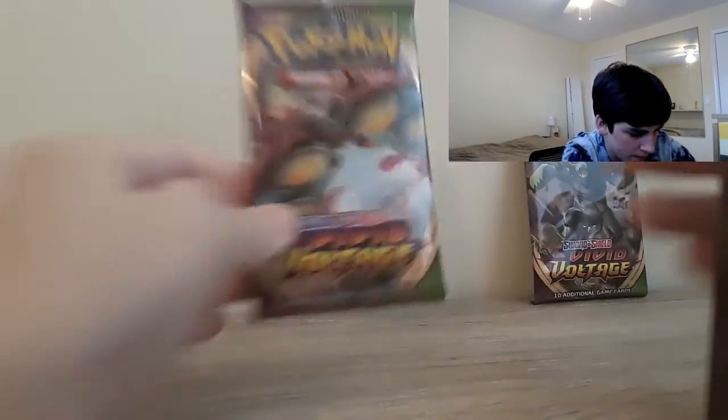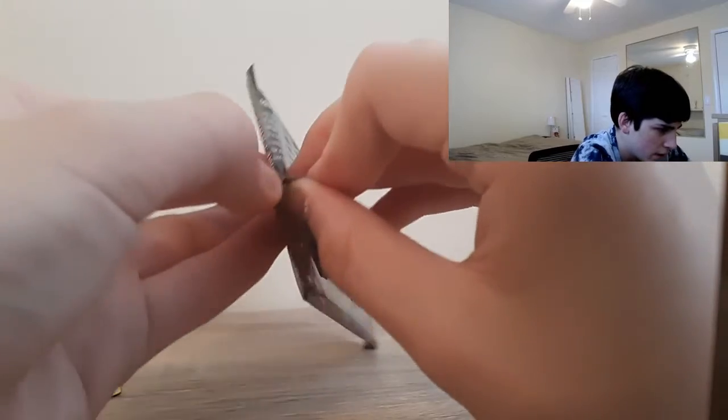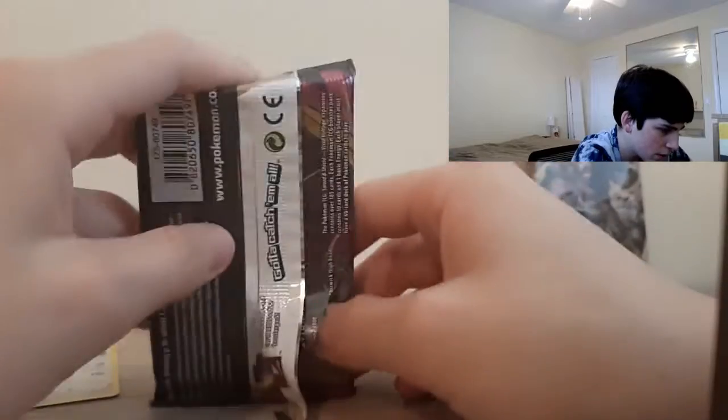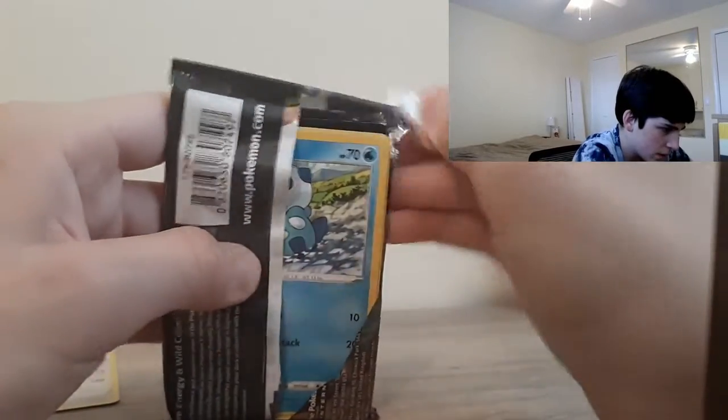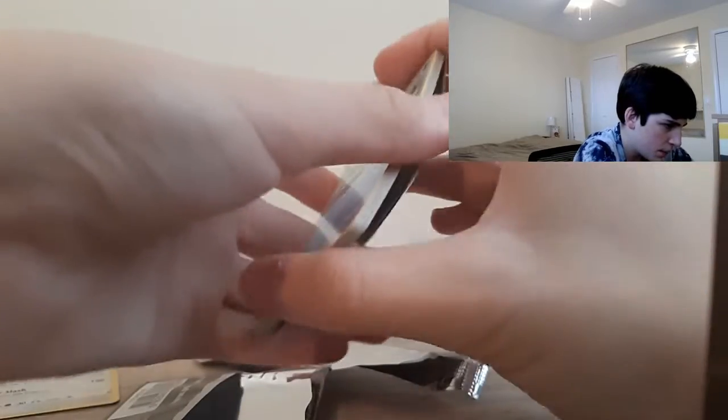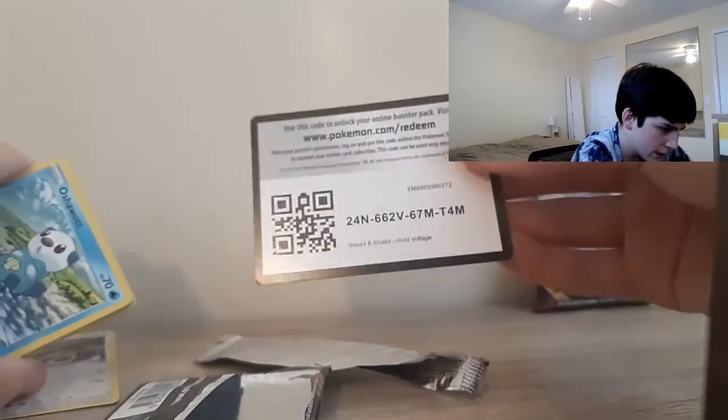So we're halfway through the opening. Hopefully we can get a Pikachu V card — that's kind of the common chase card in this set. I'm also hoping to get one of the new Amazing Rares. A Pikachu V card would be nice as well.